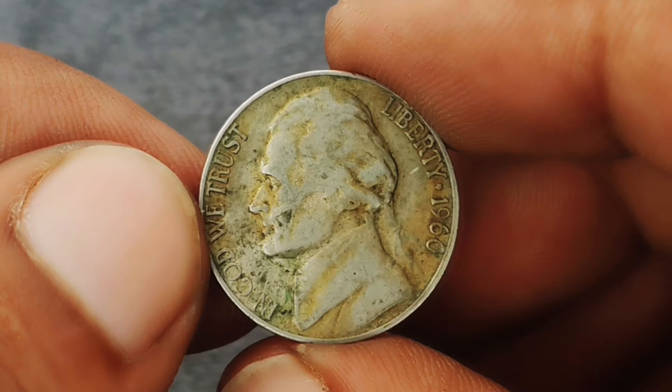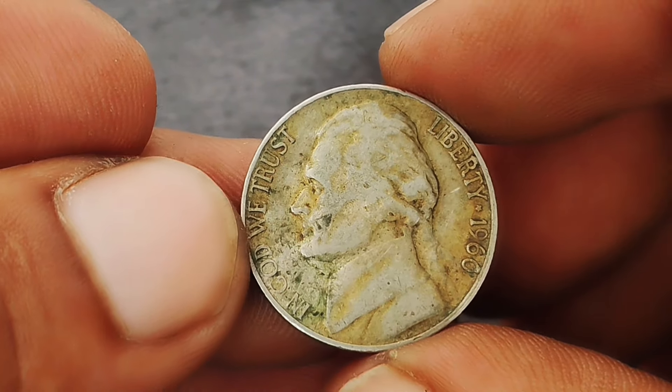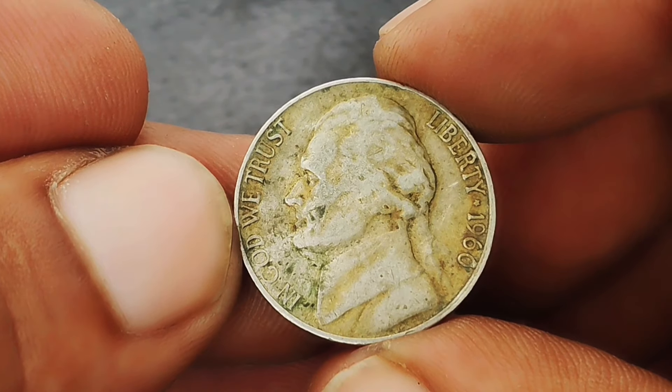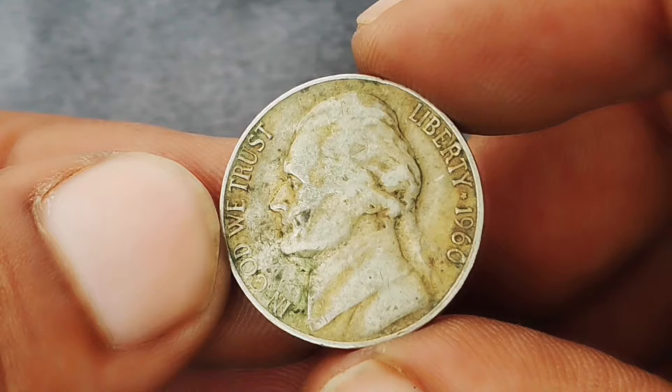That wraps up our exploration of the 1960 D Monticello Jefferson nickel in color shade condition. Whether you're a seasoned collector or just starting, understanding the nuances of each coin can help you make informed decisions in the world of numismatics.